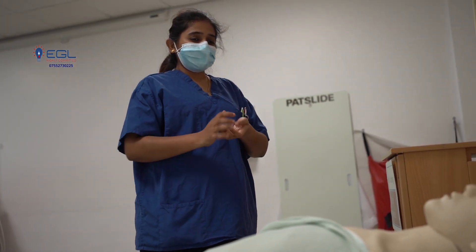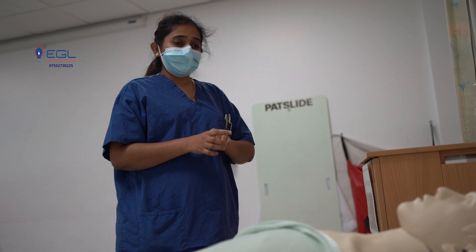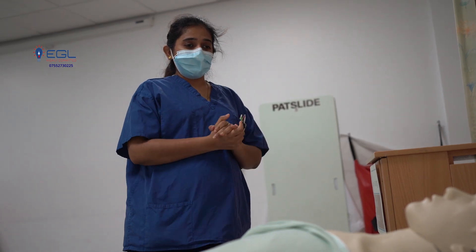Hello, good morning. My name is Esther and I am the nurse here looking after you. I came here to do a wound assessment. Is that okay? Yes.